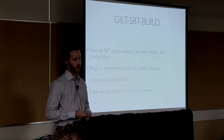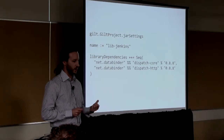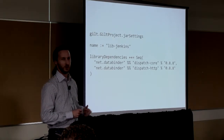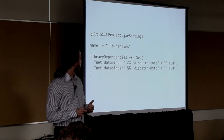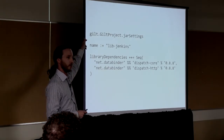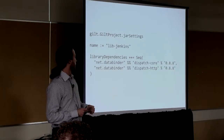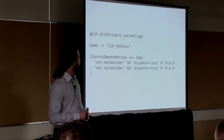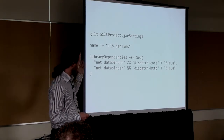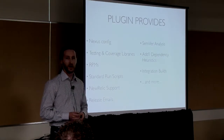We've managed to make it really simple for application developers to use all of this. This is an example of one of our SBT build specifications — and I promise this is the entire thing. A lot of times people remove stuff when they're putting together slides so it fits on the screen, but this is a complete build specification for one of our libraries. It's pretty simple: all you do is pull in stuff from the plug-in, specifying that this is a project you're going to package and publish a JAR artifact, give it a name — this is a collection of tools for interacting with our Jenkins server — and then list out your dependencies. That's all the developer needs to do.